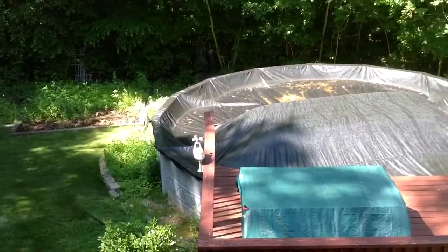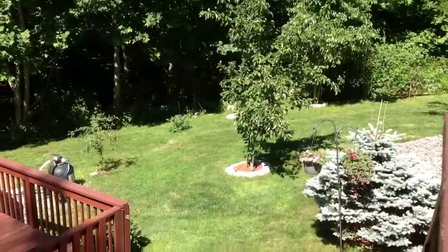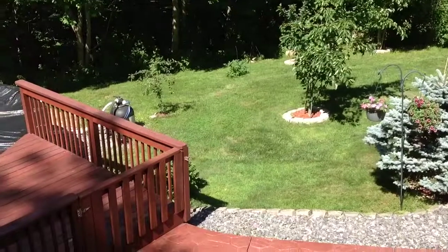This is a home you certainly would not want to miss out on. Come take a look at 13 Greystone Court.